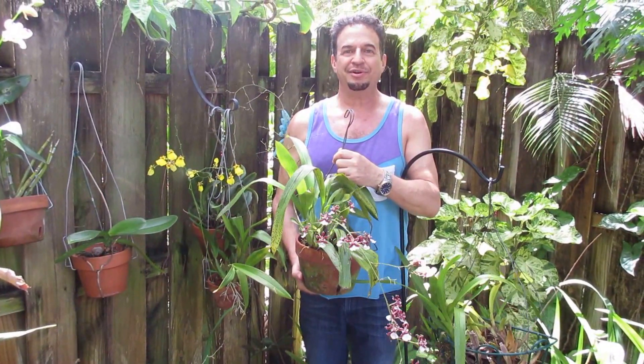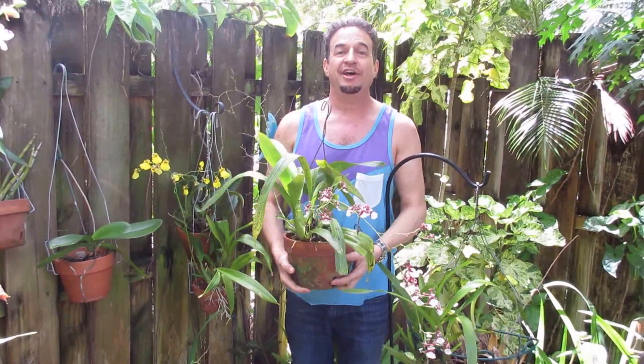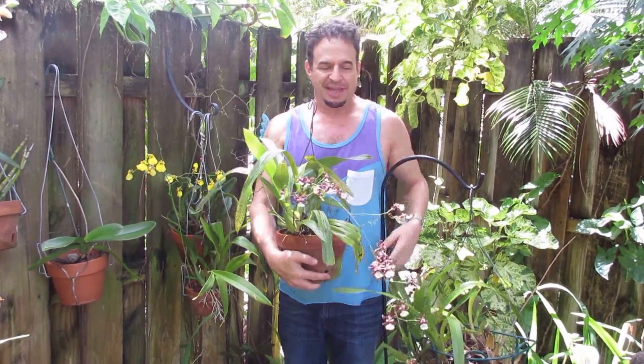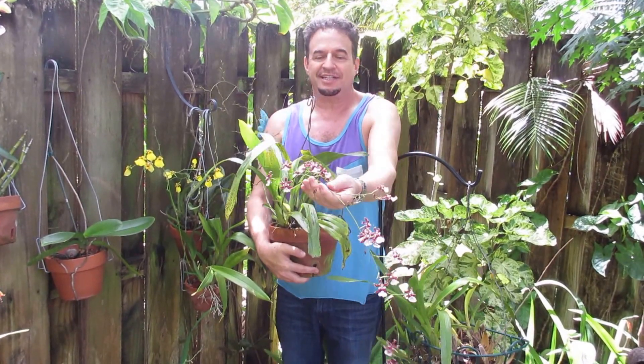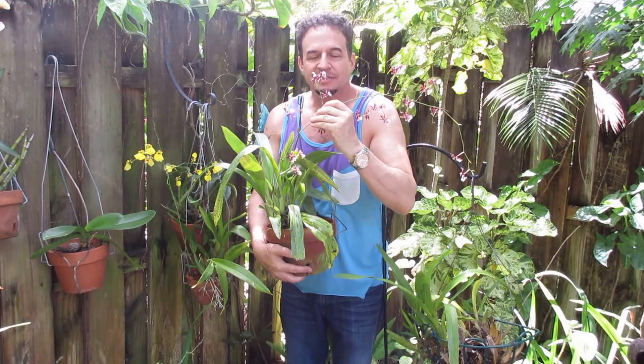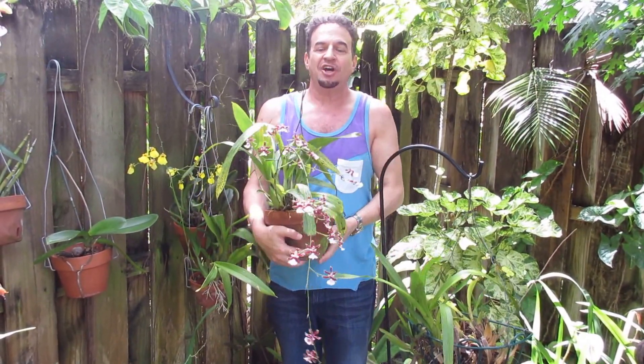Hi, this is Robert Bornstein from Robert's Tropical Paradise Garden. Today we're going to talk about the orchid genera Oncidium. This one I'm holding is really amazing because they call it the chocolate orchid — it smells very faintly like chocolate at different times of the day.